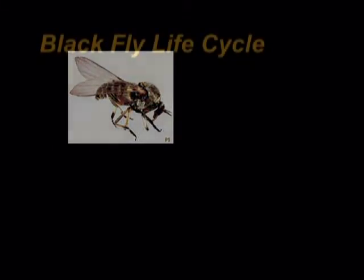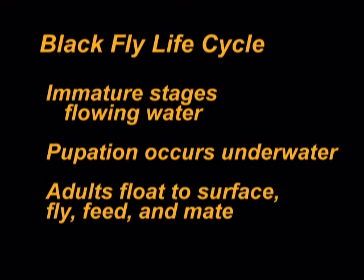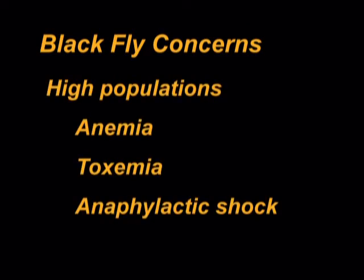Black flies, or buffalo gnats, are small — one-twelfth to one-fifteenth of an inch long — hump-backed, biting flies which may have high populations in the spring and early summer, particularly in pasture areas along streams. The immature stages are found in flowing water. Pupation occurs underwater and the adults float to the surface ready for flight, feeding, and mating. Adults feeding on horses can pose a serious health problem, and the irritation caused by black fly bites can make horses unmanageable.